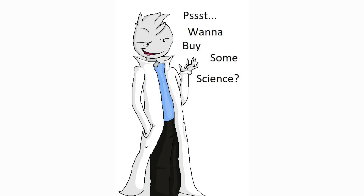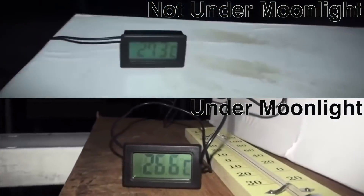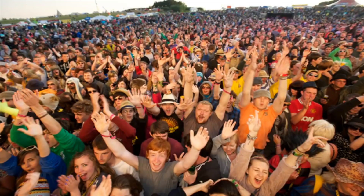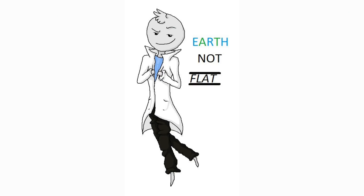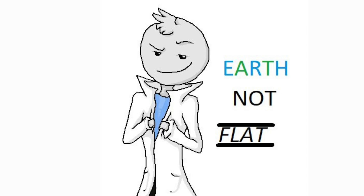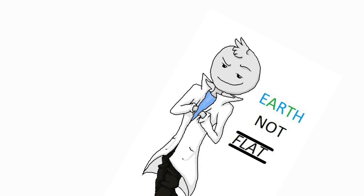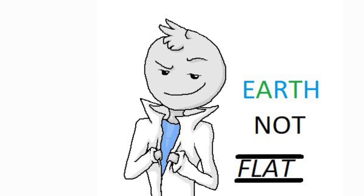Before I address this argument, let's take a look at the temperatures that were recorded during this experiment. A 0.7 degrees difference! A 0.7 degrees difference that most definitely couldn't have been caused by any other factor. After all, it's only 0.7 degrees!